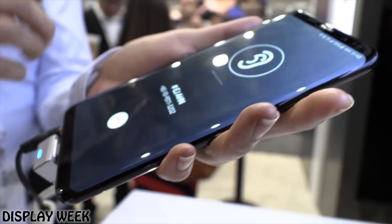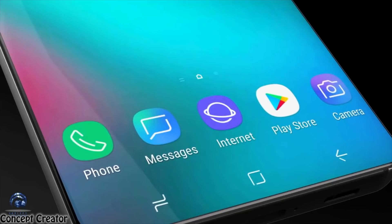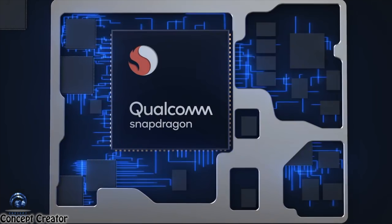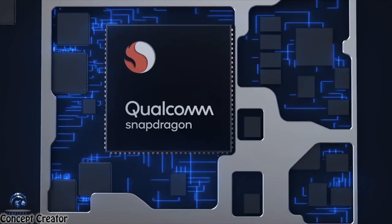Next on the list we have 7nm chip gains. The Galaxy S10 is going to be the first phone to have the latest 7nm architecture — the Qualcomm Snapdragon 855 CPU or the Exynos 9820, depending on the market. Both processors are based on the 7nm process, bringing ultimate performance with clock speeds up to 3.3 GHz, 10% faster performance, and about 40% power efficiency compared to the current-gen 10nm processor.